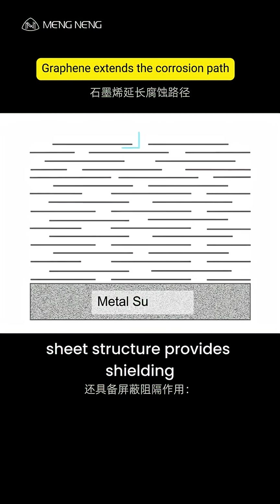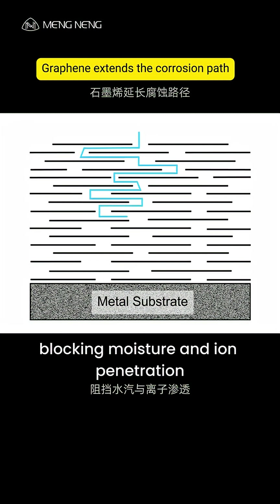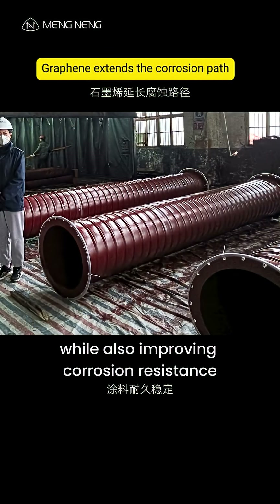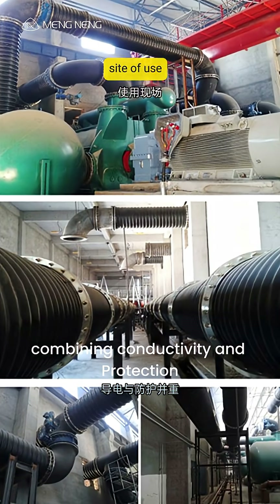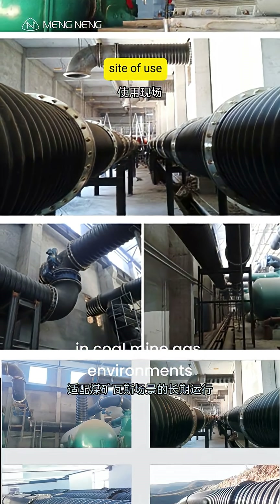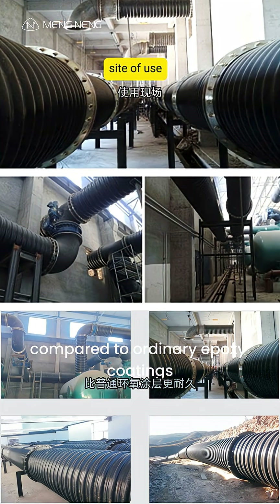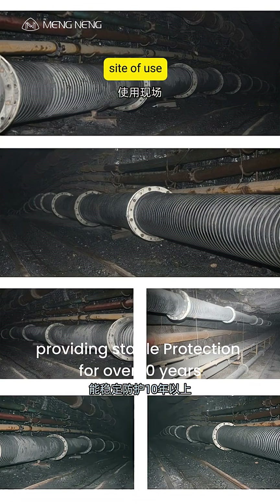Moreover, the graphene sheet structure provides shielding and barrier protection, blocking moisture and ion penetration, while also improving corrosion resistance. The coating is durable and stable, combining conductivity and protection, and is suitable for long-term operation in coal mine gas environments. Compared to ordinary epoxy coatings, it offers enhanced durability, providing stable protection for over 10 years.